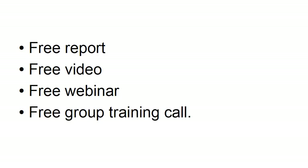Or it could be a free group training call. These aren't as common as they used to be, but they are still relevant, and they can still help you to get people onto your list so that you can explain about your further offerings and also to give people a taste of what you can offer.